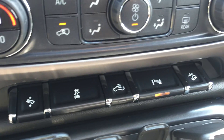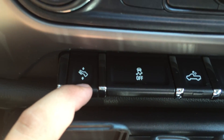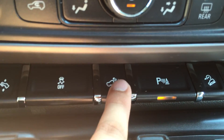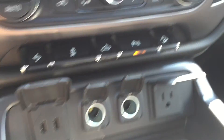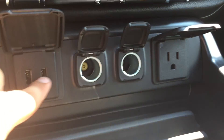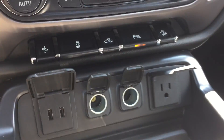Below the aircon are a bunch of useful buttons. Starting on the left, this button moves the pedals towards and away from the driver, then there's traction control. This button here turns on lights to the exterior truck bed, parking assist, and hill descent assist. Below all of those are a bunch of charging ports: two USB ports, two auxiliary power outlets, and a power outlet.